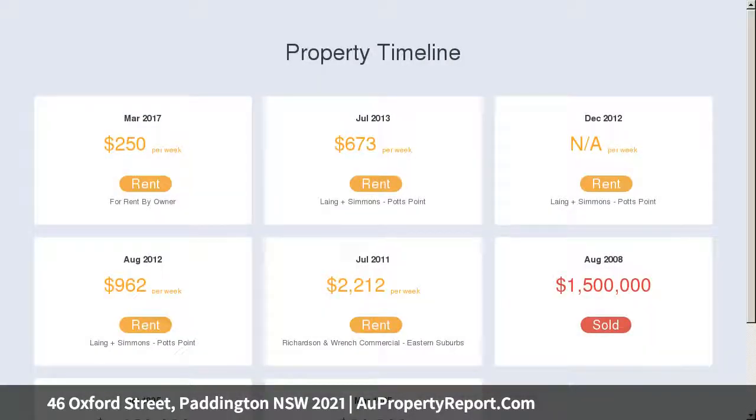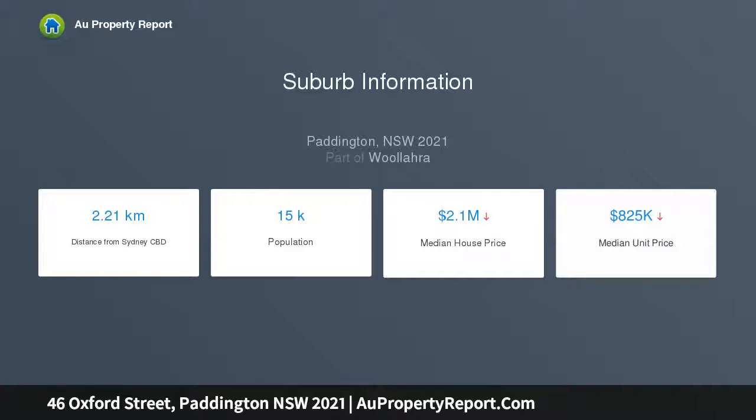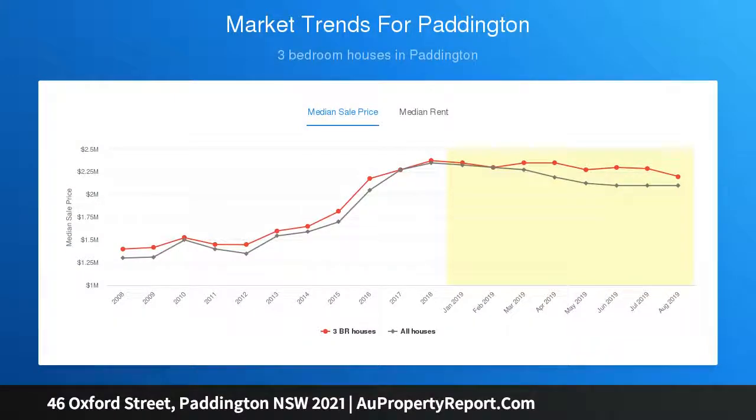The ground floor leases to a proven tenant, www.normanandbrown.com. The top floor features a one-bedroom apartment plus study with separate access. A highly sought-after city fringe location with strong capital growth and rental demand, directly opposite the Verona Cinemas and close to St Vincent's Hospital and UNSW's design campus.